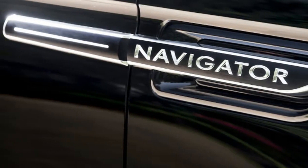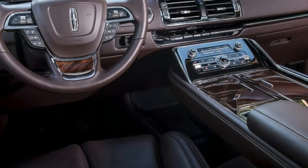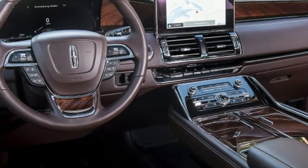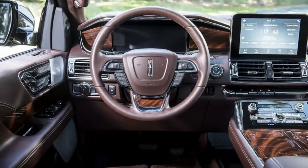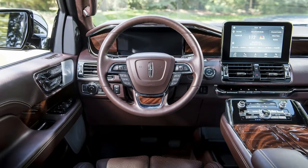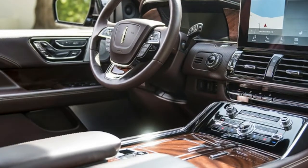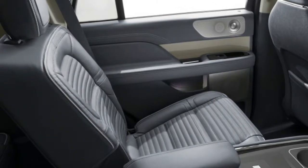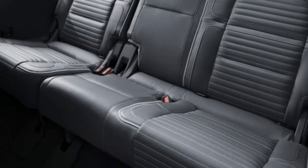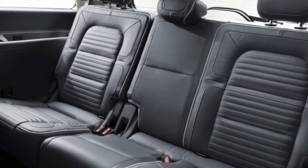Livery services bought them in black-painted droves, but it was otherwise forgotten — even as a substantive refresh for 2015 arguably made it a better, more practical bet than its Caddy nemesis. Like its predecessor, and indeed every Navigator since the second-generation dawn for 2007, the third-generation 2018 model features an independent rear suspension rather than the live axle in GM's SUVs.